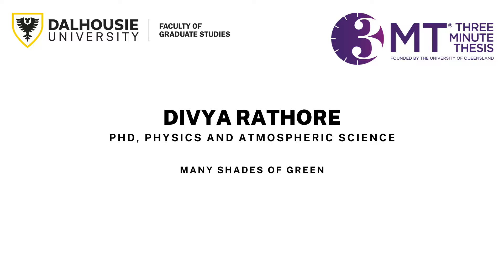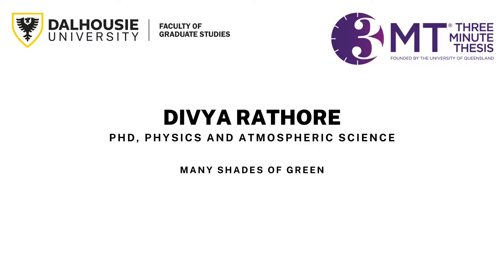Next up on the stage, from the Department of Physics and Atmospheric Science, please welcome Dibya Rathaur.